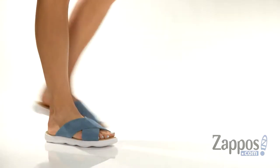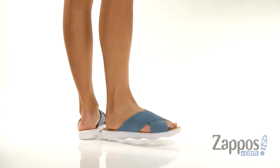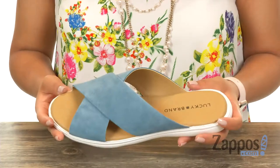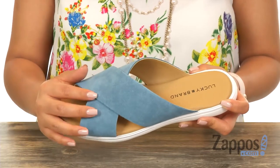Hola amigos, my name is Nelly and I'm from Zappos.com. This is Malay from Lucky Brand. These lightweight sandals have a leather upper with a criss-crossing strap over the vamp. There is an open toe design, and I love the color.